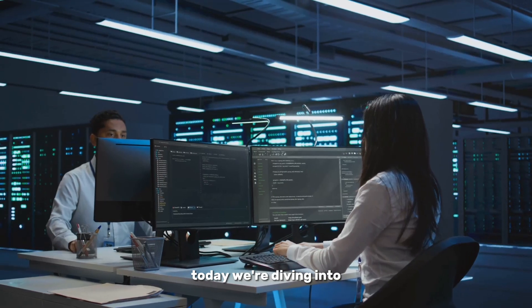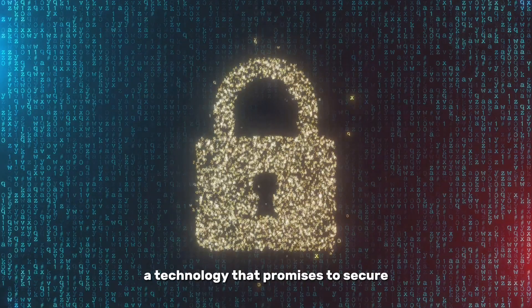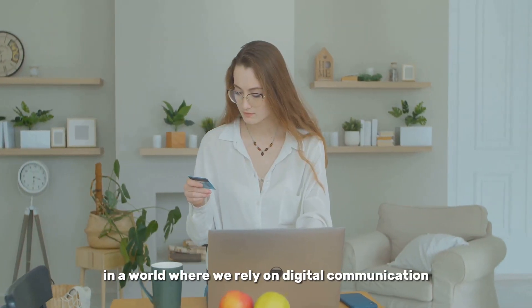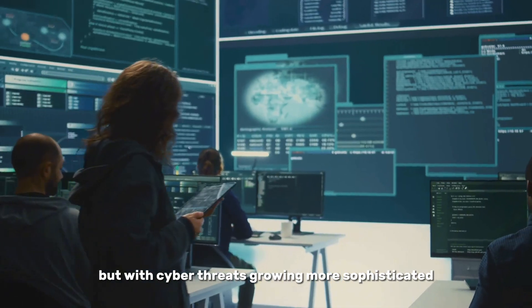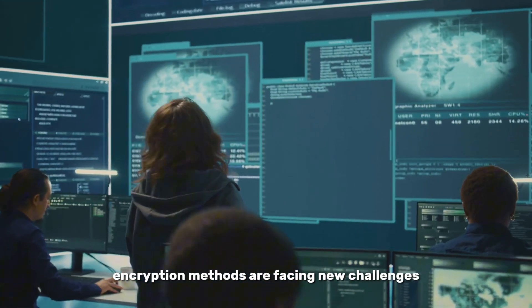Welcome back to the channel. Today, we're diving into the fascinating world of quantum cryptography, a technology that promises to secure our digital information like never before. In a world where we rely on digital communication for almost everything, from banking to social media, protecting our data is more critical than ever. But with cyber threats growing more sophisticated, traditional encryption methods are facing new challenges.